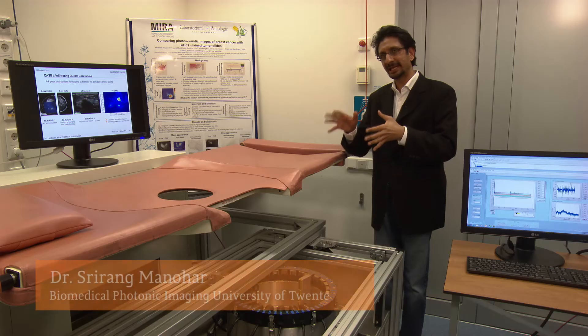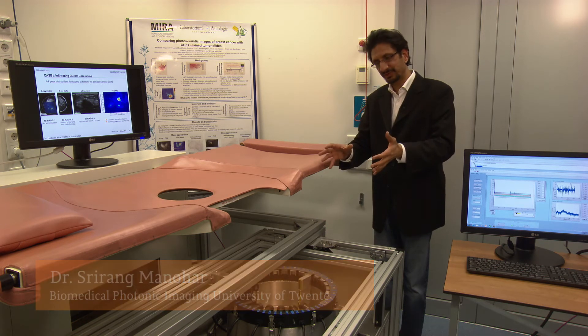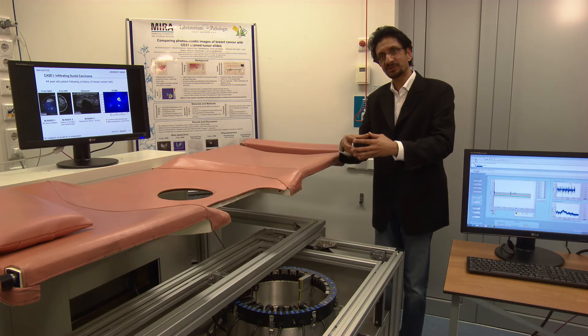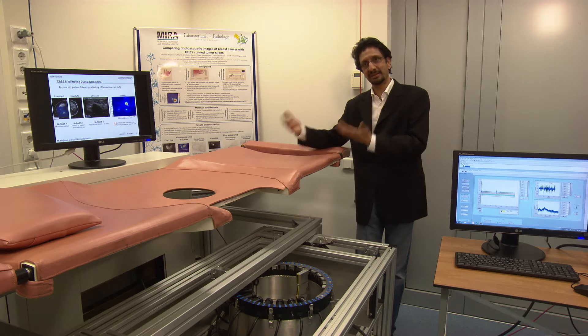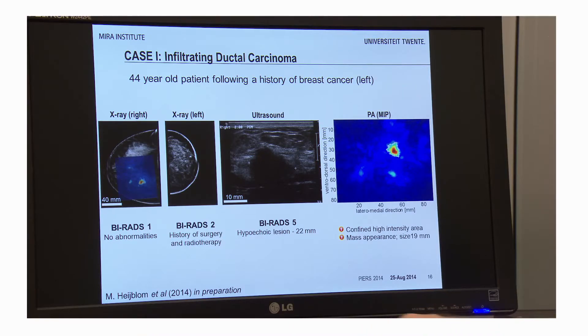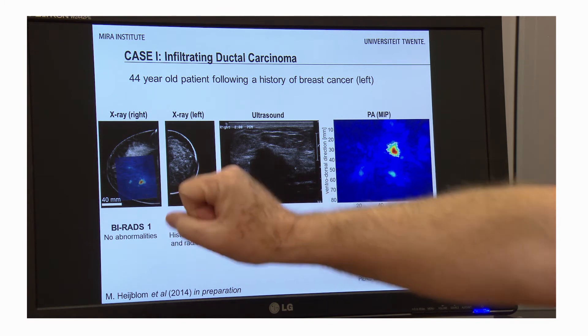In this approach, we use light coming from a laser which is coupled with the help of optical fibres, falling into an imaging tank where the woman lies flat with the breast inside. The light is absorbed by the cancer, which produces ultrasound that can then be picked up with an ultrasound transducer. With this technology, we can make better images without compression of the breast, easing the pain caused to the patient. In the future, it will be possible to detect breast cancer at an earlier stage than now.